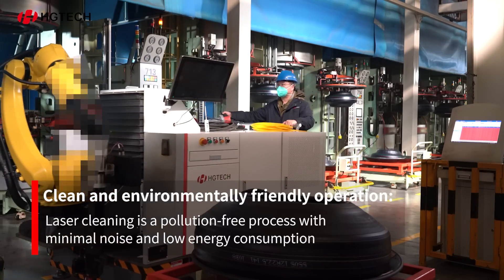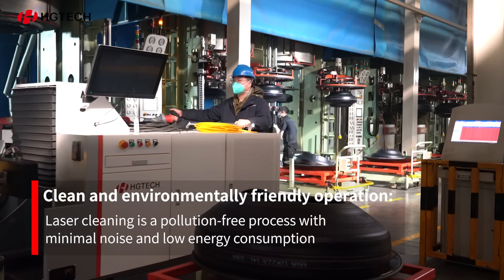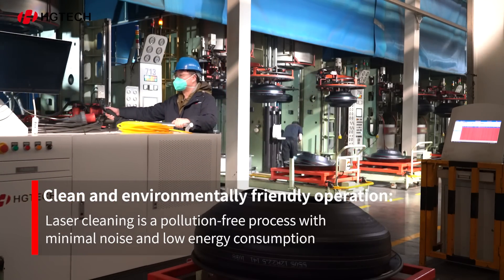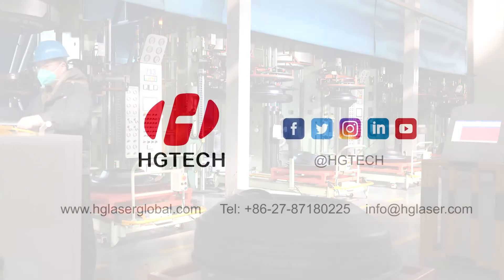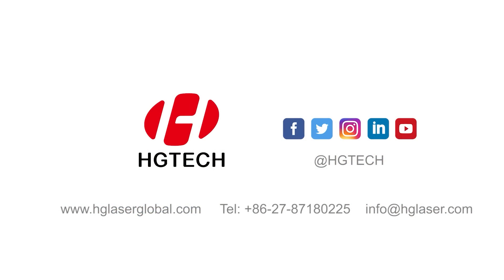Clean and environmentally friendly operation: laser cleaning is a pollution-free process, with minimal noise and low energy consumption.